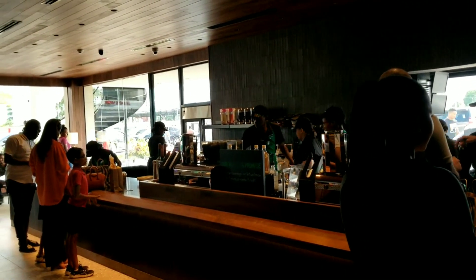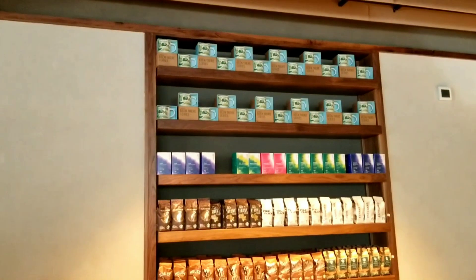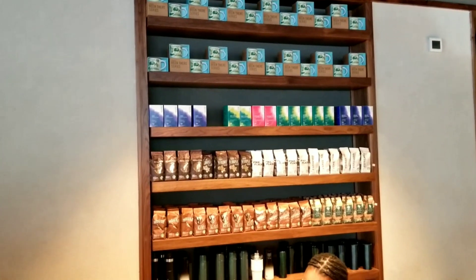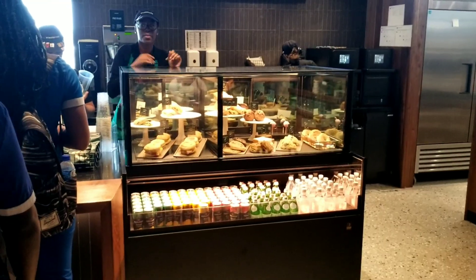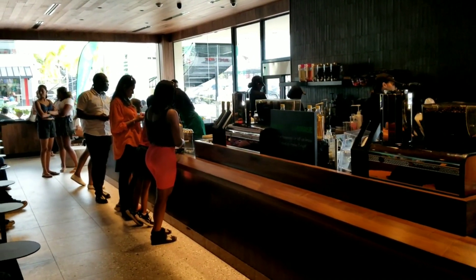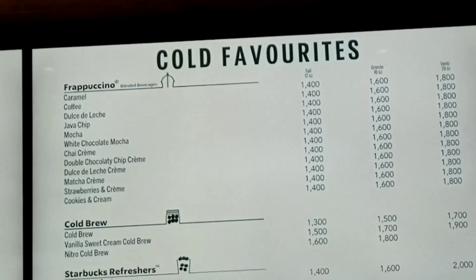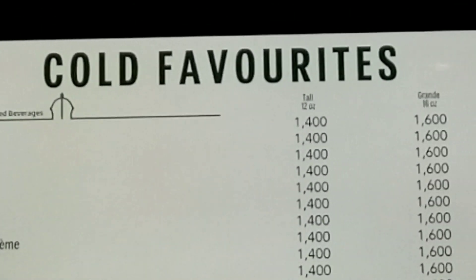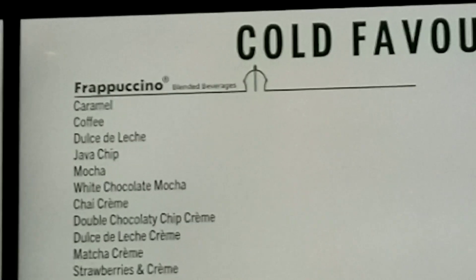Everything seems to be running smoothly with well-trained staff. The items like the coffees and the stainless steel mugs are about $50 US — so if you want to buy a Starbucks mug, it's about $50 US, which is about $10,000 Guyanese dollars for a stainless steel Starbucks mug. Here's the menu — you can see the items and the price list. That's the price for the cold brews and frappuccinos.